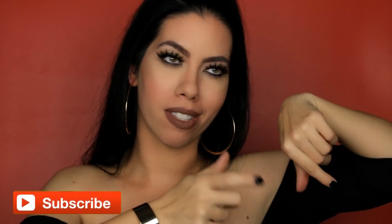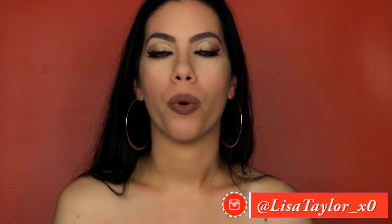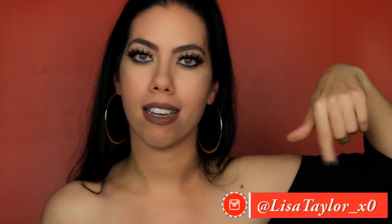Now on to the most important part of this video: how to enter. First and foremost, you must be subscribed to my YouTube channel. Second, you must be following me on my Instagram page. The link to my Instagram will be posted down below in the description box. And third, you must comment on this video letting me know what you are looking forward to receiving the most out of this giveaway.